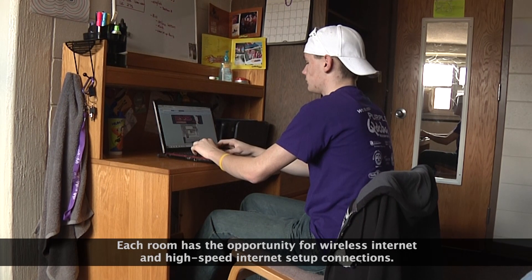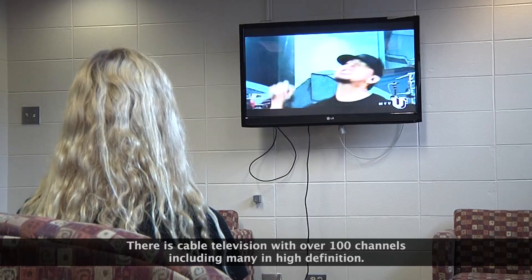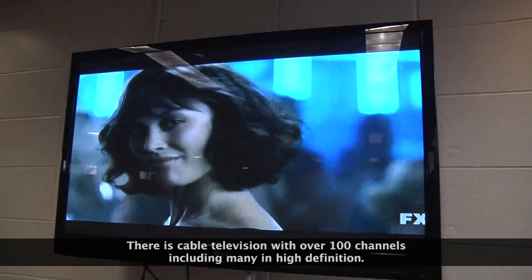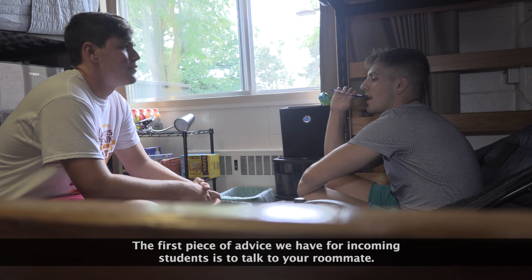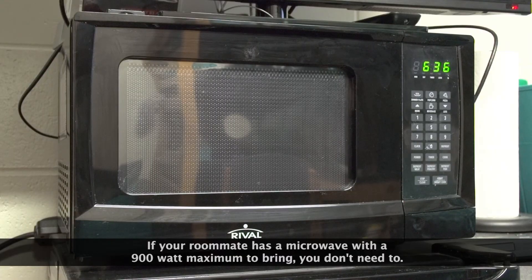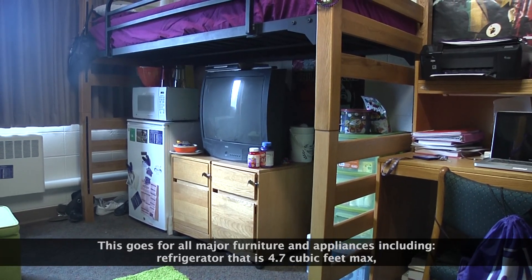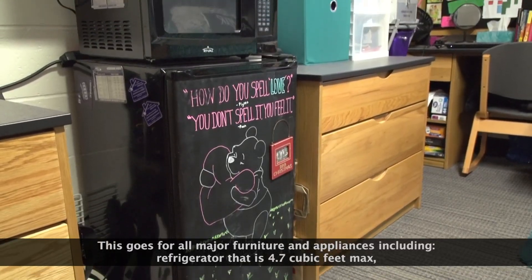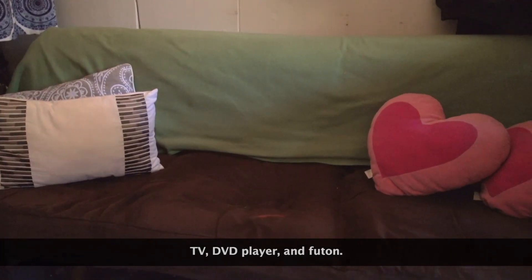Each room has the opportunity for wireless internet and high-speed internet setup connections. There is cable television with over 100 channels, including many in high definition. The first piece of advice we have for incoming students is to talk to your roommate. If your roommate has a microwave with a 900 watt maximum to bring, you don't need to. This goes for all major furniture and appliances, including a refrigerator that is 4.7 cubic feet max, TV, DVD player, and futon.